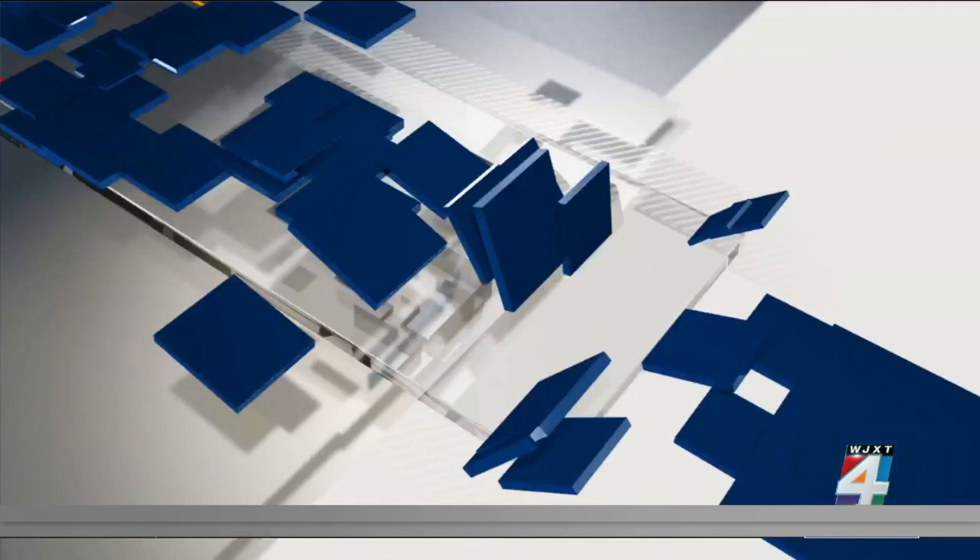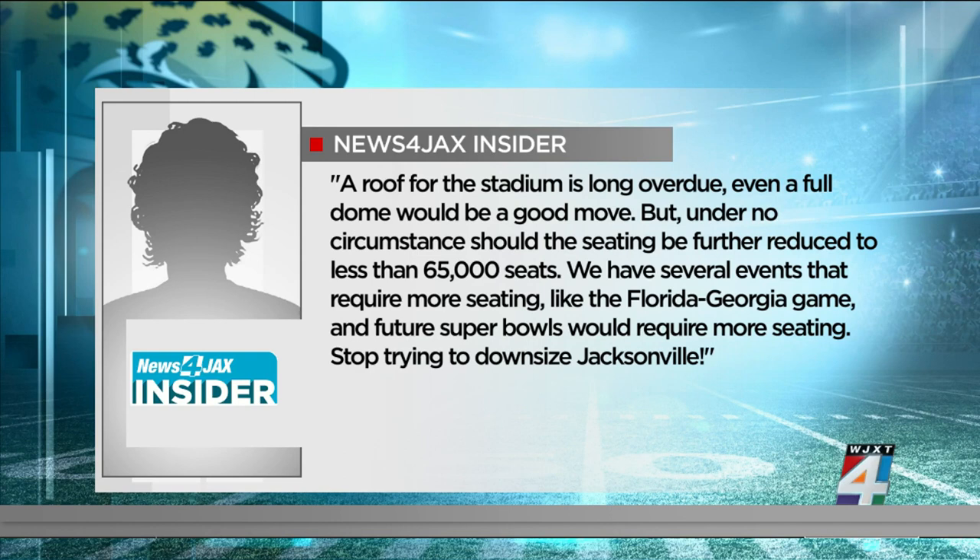Our News for Jax insiders are also writing about the renovations. One wrote: 'A roof for the stadium is long overdue. Even a full dome would be a good move, but under no circumstance should the seating be further reduced to less than 65,000 seats. We have several events that require more seating, like the Florida-Georgia game, and future Super Bowls would require more seating. Stop trying to downsize Jacksonville.'